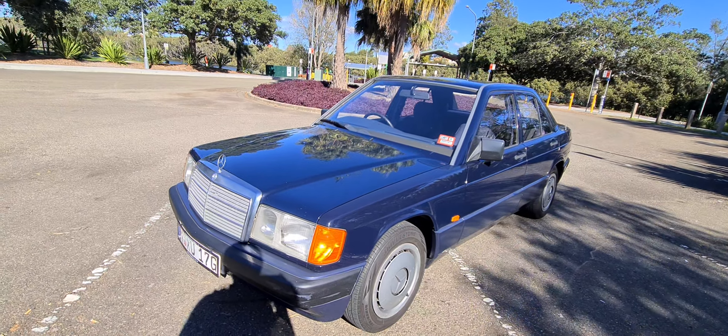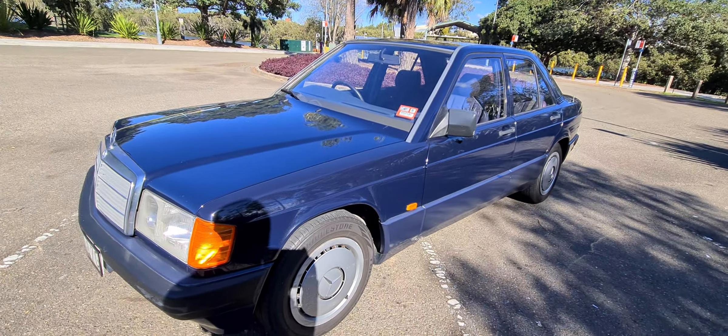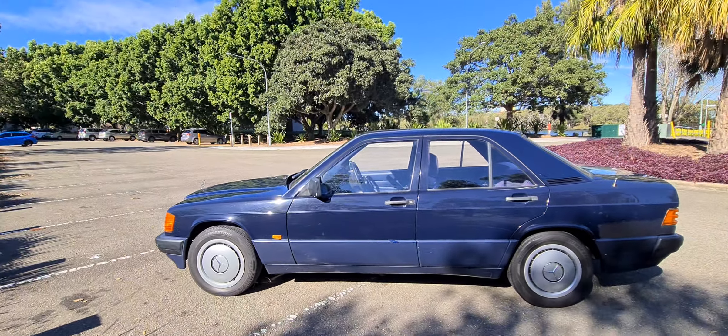Well, a very good morning ladies and gentlemen, it's Richard here at the Old Timer Centre. This gorgeous 1993 Mercedes-Benz 180E has only travelled 139,000 kilometres and the majority of this car looks like it's the original paint.